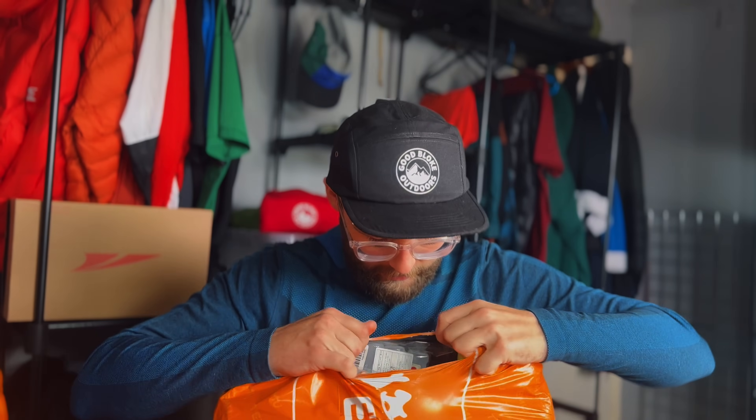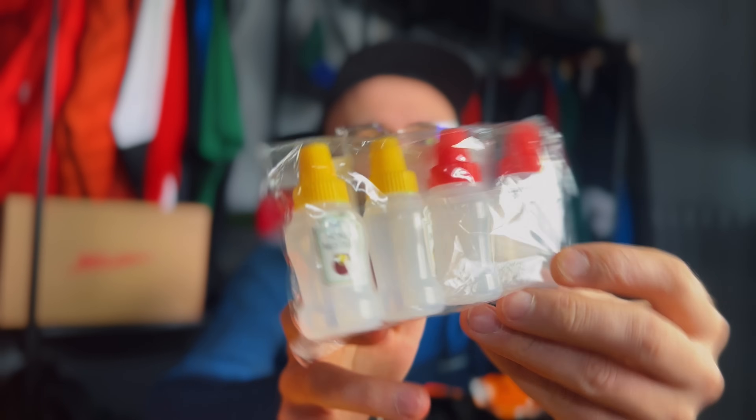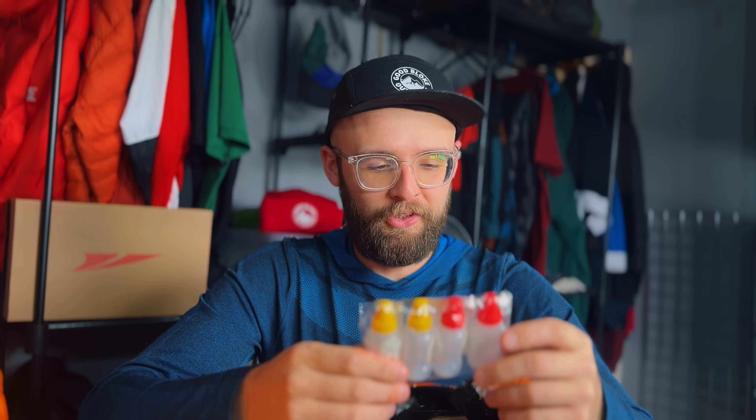There's loads of stuff in here. First up in this bag we've got some little condiment bottles — honey, mustard, salad dressing, soy sauce, and tomato ketchup. I'll probably use them for tomato sauce, mayo, and maybe some oil.